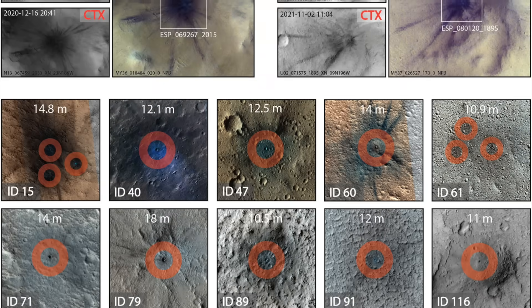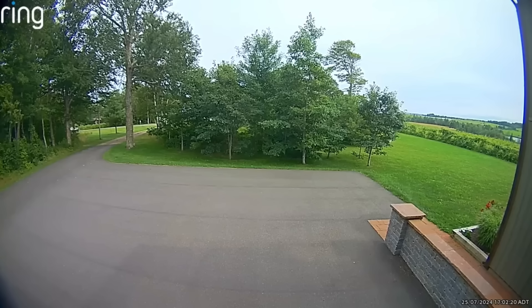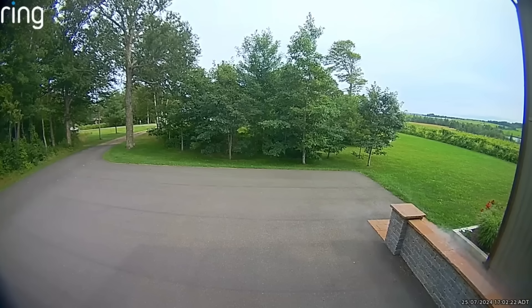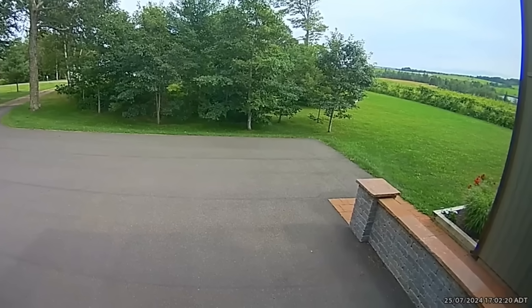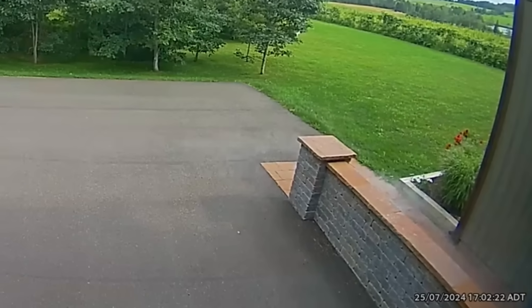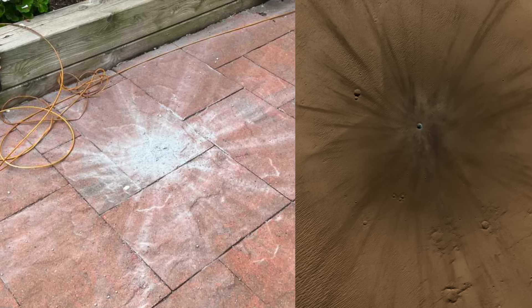Coincidentally, a tiny impact on Earth went viral last month because it was captured with both video and audio. It certainly wouldn't have been picked up by any seismometers given its size, but it's interesting to see how similar the aftermath looks to one on Mars that's a thousand times bigger.